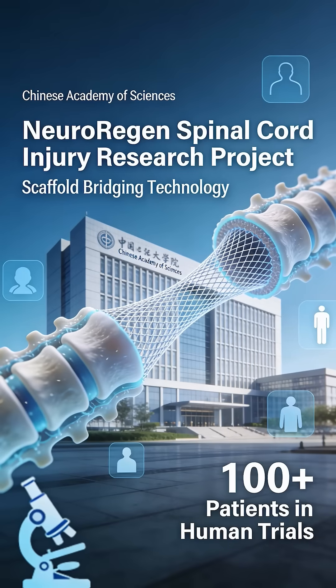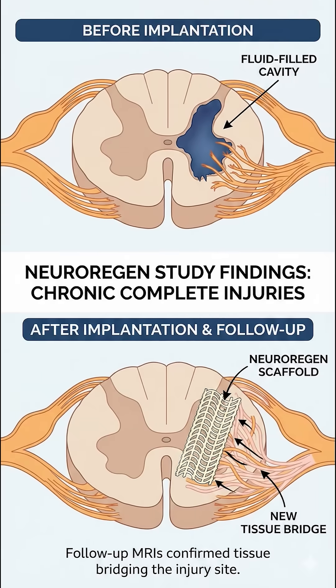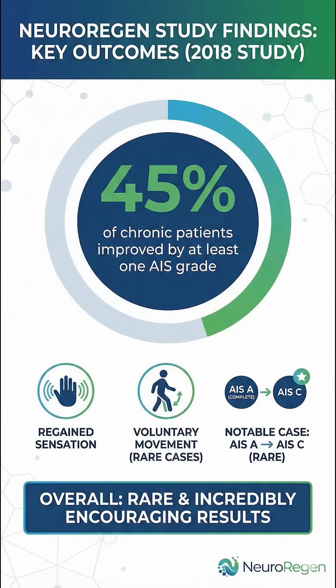Here is where it gets interesting. While a lot of therapies are stuck in the rat lab phase, NeuroRegen has been in human trials for years — we are talking about over 100 patients treated. In studies on chronic complete injuries, which are notoriously hard to treat, researchers performed surgery to remove the scar tissue and implanted the scaffold. Follow-up MRIs showed that instead of a fluid-filled cavity, new tissue had actually bridged the gap. In a 2018 study, about 45% of chronic patients improved by at least one AIS grade. We saw patients regain sensation and in rare cases some voluntary movement. One patient notably went from AIS-A complete to AIS-C — that is rare and incredibly encouraging.